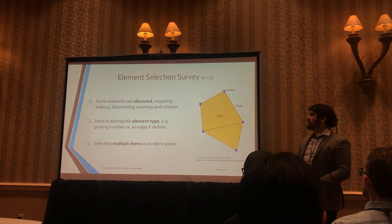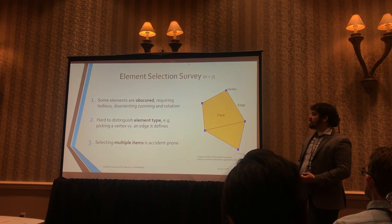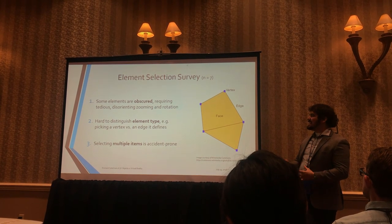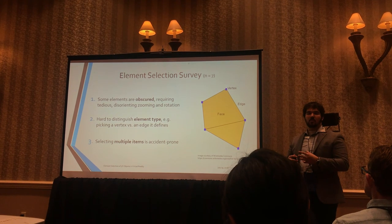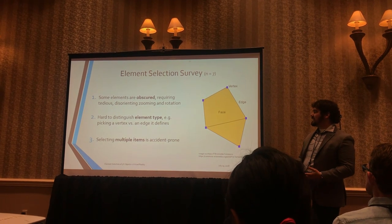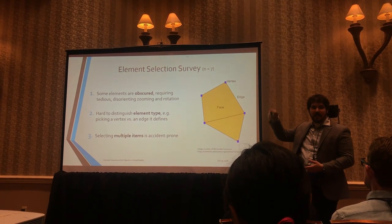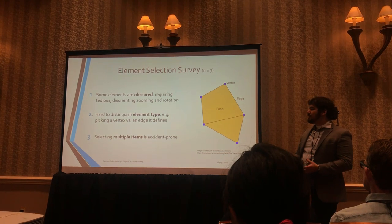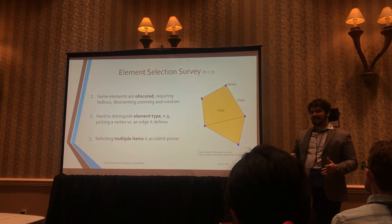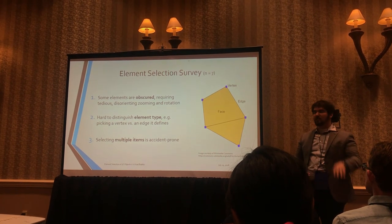We surveyed seven people who do that work every day about what bothers them about element selection, and found three main points. Number one: when elements are obscured or occluded by other objects, it's really tedious and disorienting to zoom and rotate in order to surface the element you want to the camera, especially if it's inside an object. Number two: it's hard to distinguish element types — sometimes you're trying to select an edge and accidentally select the vertex at one end. And finally, selecting multiple items is a really accident-prone process — you can spend a minute or two selecting all these little bits and then accidentally misclick and have it all deselected.